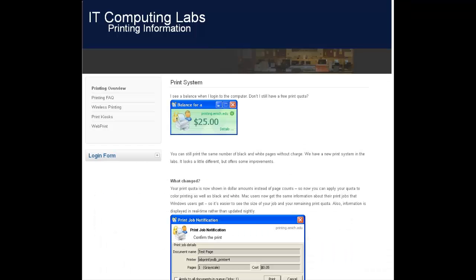Lastly, I want everyone to know that as undergraduate students, you have a free printing quota available for you to use on campus. Remember to take advantage of it and make sure you use it by the end of each semester.